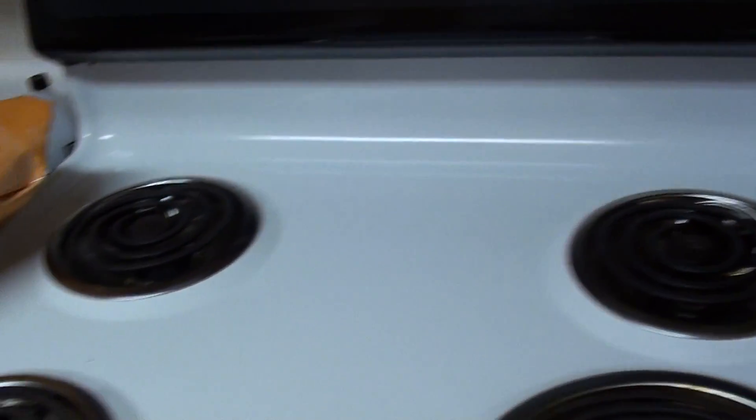This stove is old too. So far all the eight ones you saw — all the stoves need to be replaced.